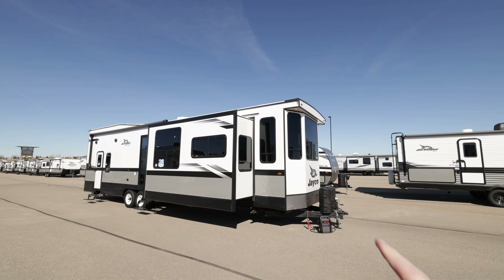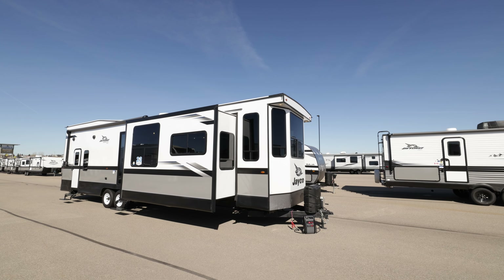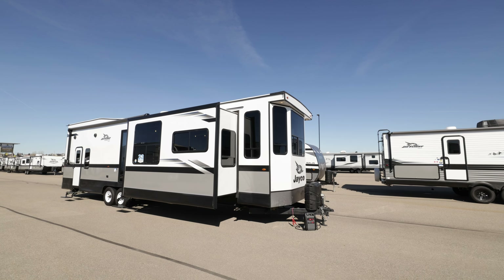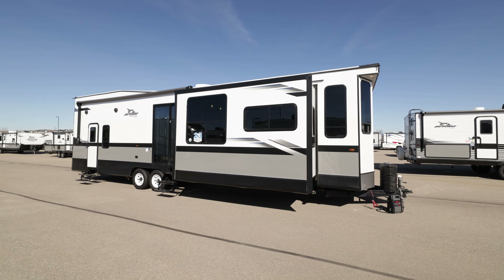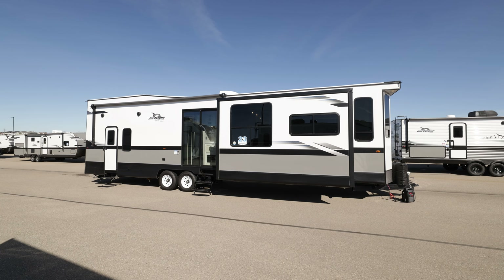Hey, this is the 2023 Jayco Bungalow 40 LOFT. We're gonna have a quick look at the outside of this bungalow. We got the fiberglass sidewalls and a detachable A-frame, which is standard on the bungalows because you're taking it to a park spot and putting it on blocks, so you can take your A-frame right off.